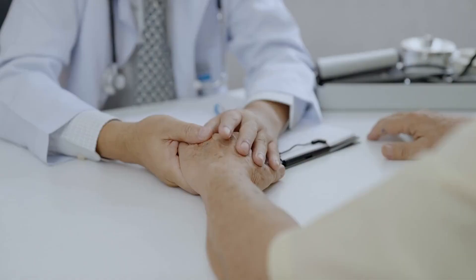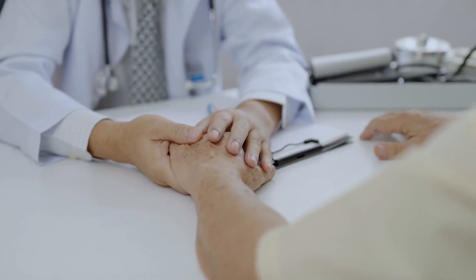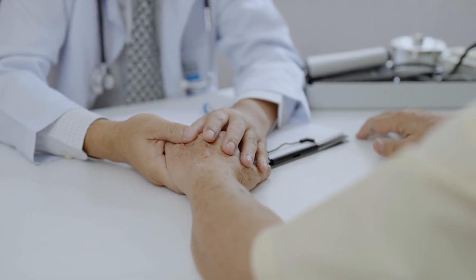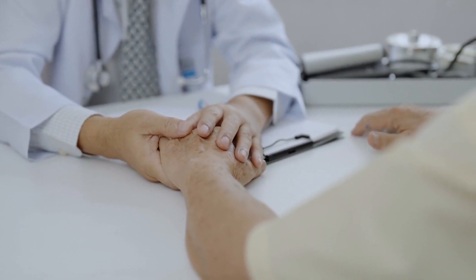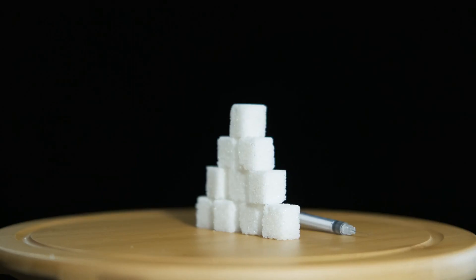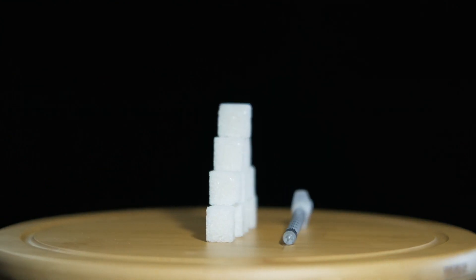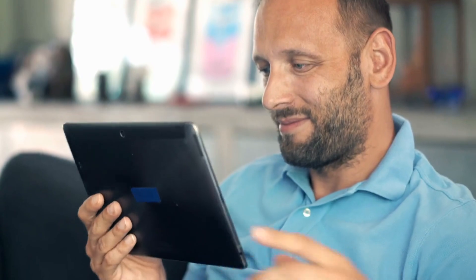Diabetes is no joke. Detecting and treating it early can be the key to avoiding serious complications such as nerve problems, kidney diseases, heart issues, and even blindness. In today's video, you'll discover the 12 most common symptoms of prediabetes — stay tuned until the end because some of them will surprise you. I'll also give you a golden tip: seven steps you can follow to reverse prediabetes. This video is for educational purposes only and does not replace specialized medical guidance or treatment.